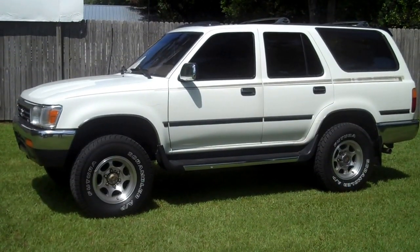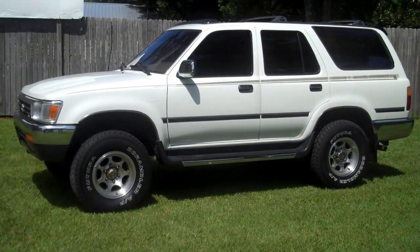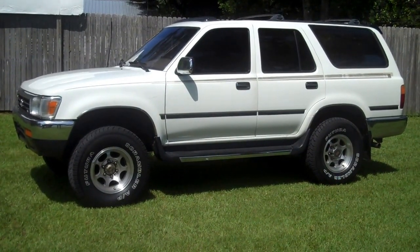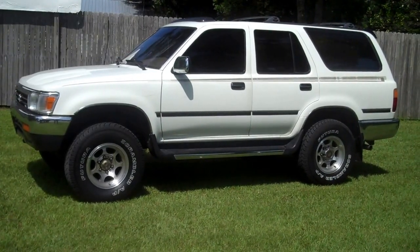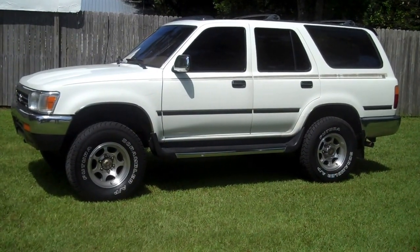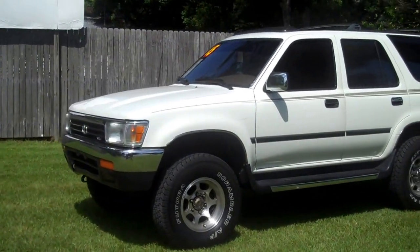1995 Toyota 4Runner SR5 with leather interior, automatic, two-wheel drive, glass moonroof, aluminum wheels, running boards, and only 204,000 miles. Truck is perfect in every way. It does have a V6 engine, ice cold air, vehicle starts and runs perfect — just a great little truck. It is white with some chrome accents.